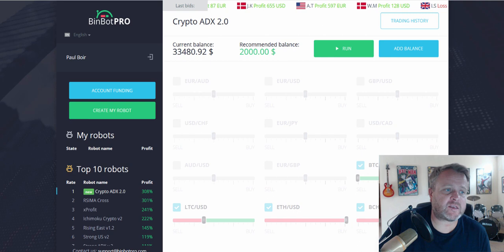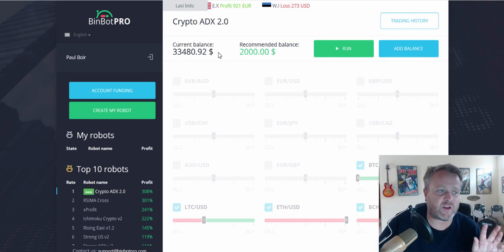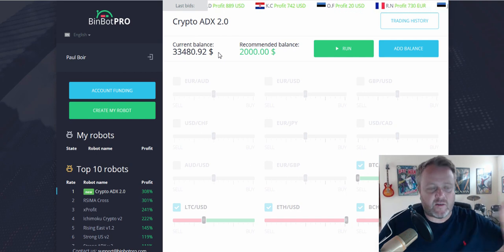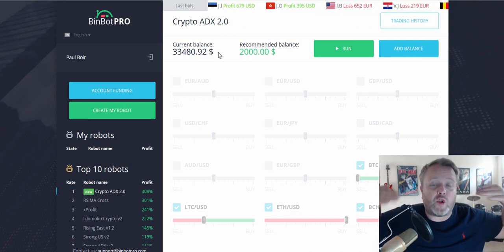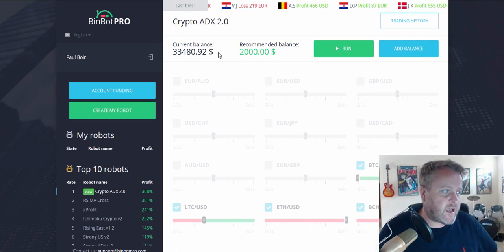Hi guys, welcome. I've had a few people ask me if I'm still using Bimboc Pro — yes I am. As you can see, my balance is now at $33,480. The reason I've left that in there and not withdrawn it is because with Bimboc Pro it trades 10% of your balance. I've left it in there — this has been going for a couple of years now so I know it's safe, no problems with withdrawals. The more you get, the bigger the trades, and the more returns you get.